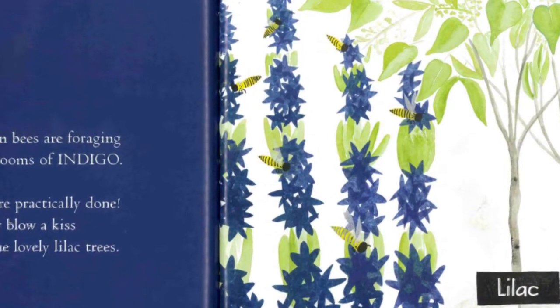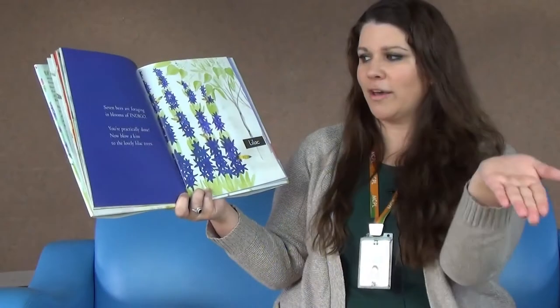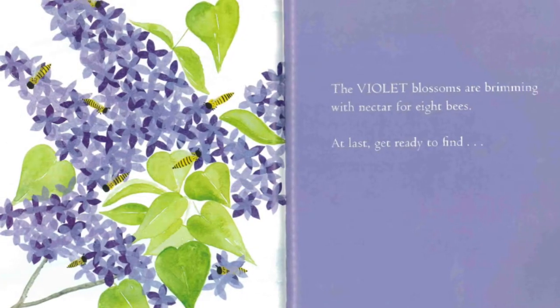You're practically done. Now blow a kiss to the lovely lilac trees. The violet blossoms are brimming with nectar for eight bees.